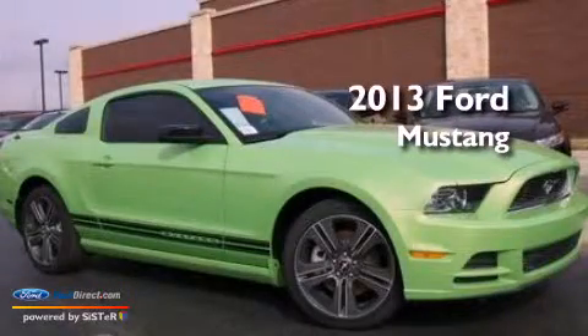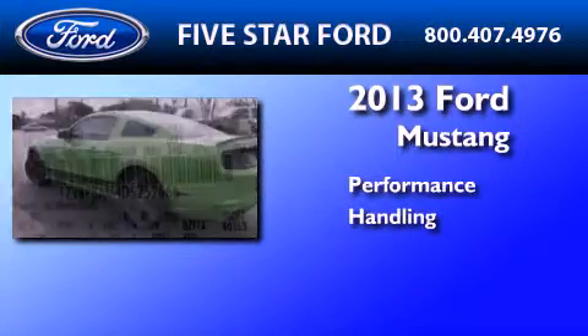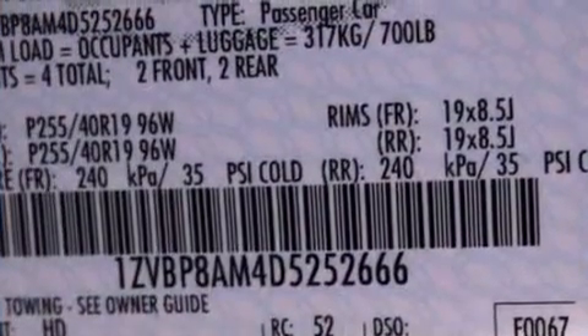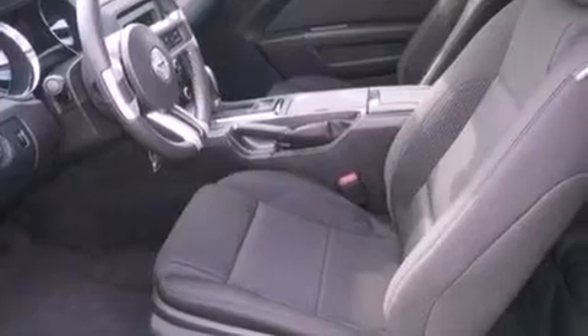This is a brand new 2013 Ford Mustang. Its top features include a multi-link rear suspension, a limited slip differential, a low tire pressure indicator, and traction control and stability control systems.